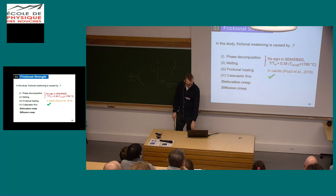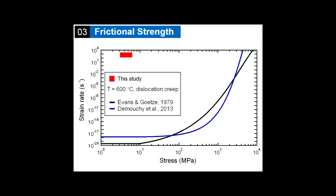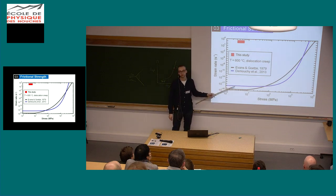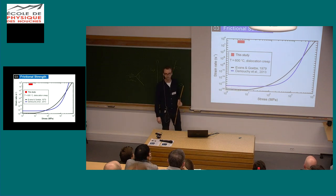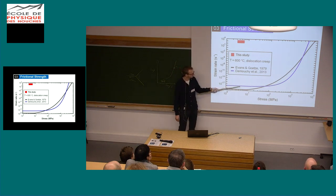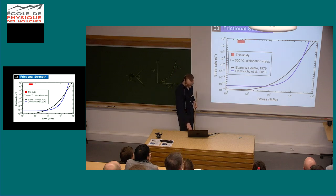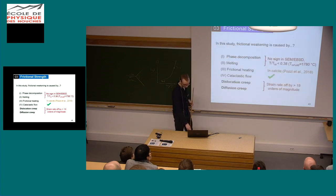What about dislocation creep or diffusion creep? The strain rate against stress plot — similar to the literature flow law data plotted before — shows the two solid lines are literature flow laws I chose, but the literature is there and my samples are here, and that's about 21 orders of magnitude difference. So no matter which flow law you prefer, you won't achieve the strain rates we saw in our experiments. It seems highly unlikely that dislocation creep, diffusion creep, or any of the traditional mechanisms is responsible.